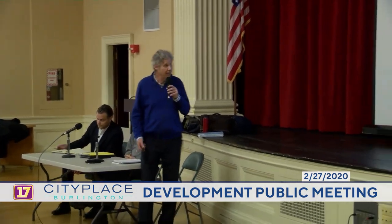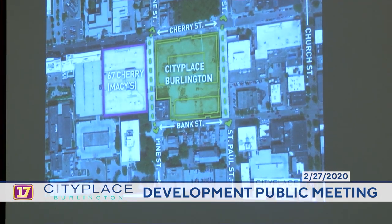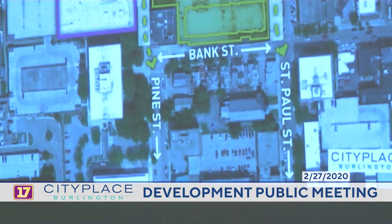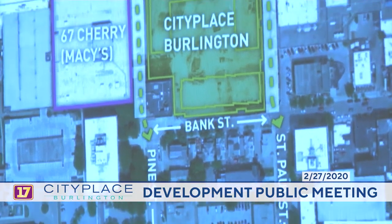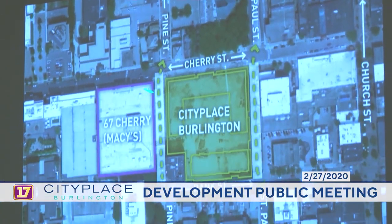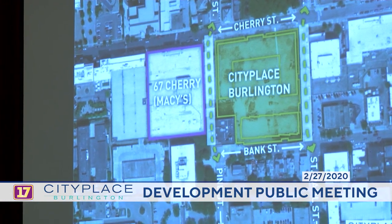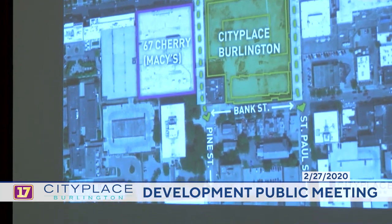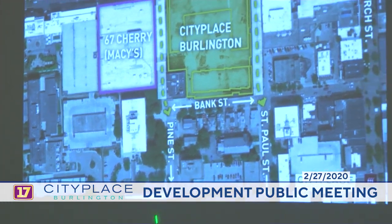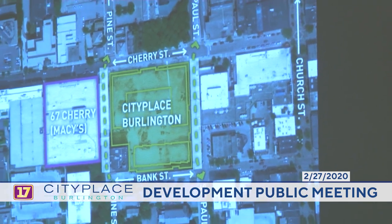Just to reorient people to the site, we have Pine Street with the new street grid going through the parcels. This is the area that was demolished for City Place Burlington. The new Pine Street will be adjacent to 67 Cherry, which is the old Macy's building. That old Macy's building is being repurposed for both office and retail in a two-level structure. But today's focus is really about City Place Burlington and the redesign from the prior plans.